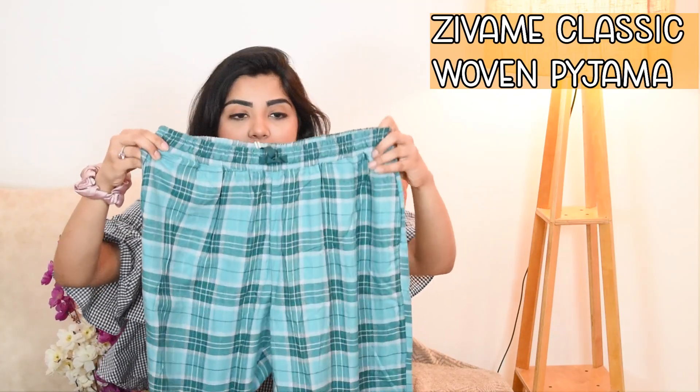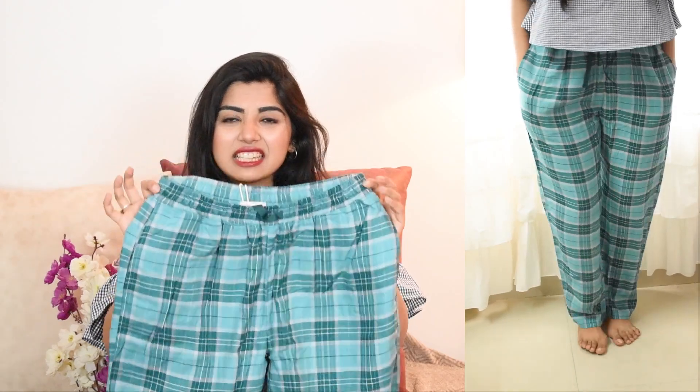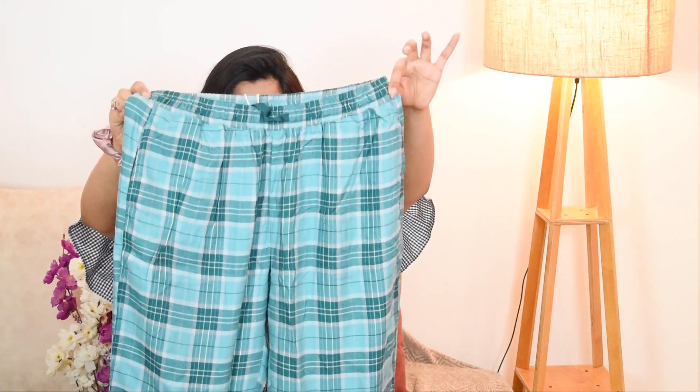The first item is this pajama in a greenish plaid kind of format. It is very, very soft fabric — I just love such materials because you don't feel sweaty in warm weather. I like a loose pajama, so that's why I went for a loose fit. This is how it looks, and especially if you wear it with a tank top, it looks really cute.